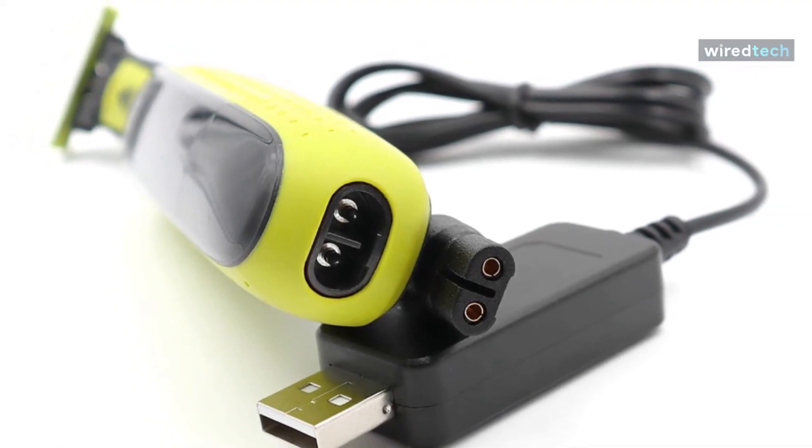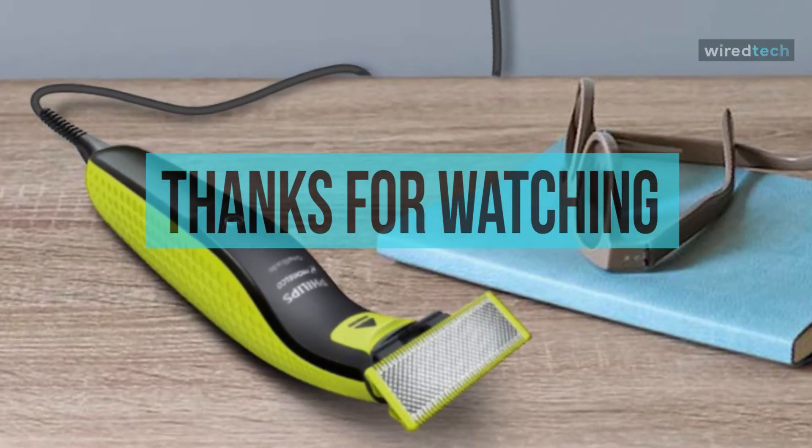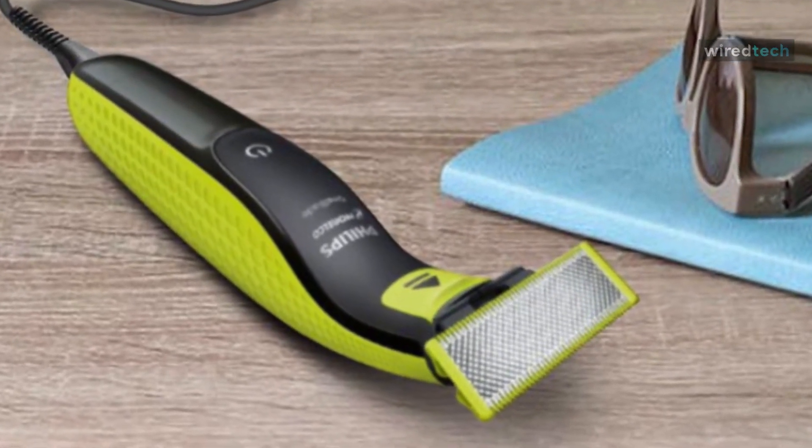Okay, that's all for today, guys. I hope you liked the video. Please tell us which products you'd like us to review next in the comment section, and don't forget to check the description box for all the buy links for the products featured today. Thank you!